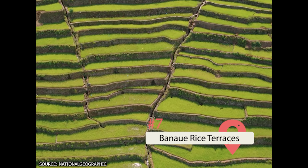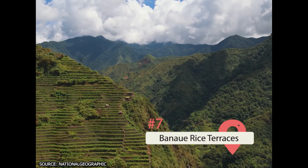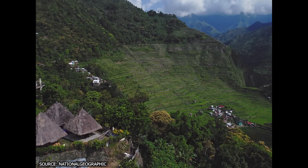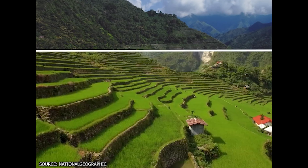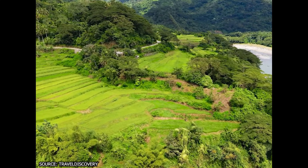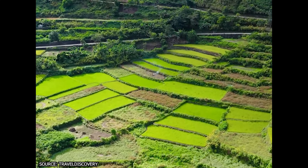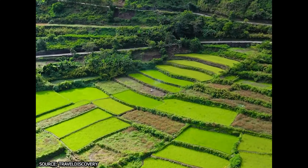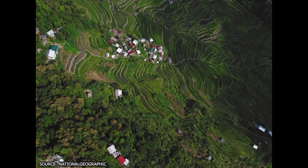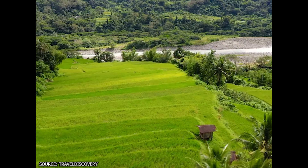Cultivating rice in stepped terraces is an Asian agricultural technology with millennia of history, and the Philippines has one of the most scenic terraces of all. The Banaue Rice Terraces must be seen to be believed. The layered rice terraces rise up to an incredible 5,000 feet and offer some of the most picturesque views in the Philippines. They attract hikers and photographers alike, and exploring the trails and walkways of the terraces is sure to offer jaw-dropping view after view.